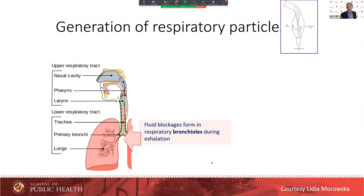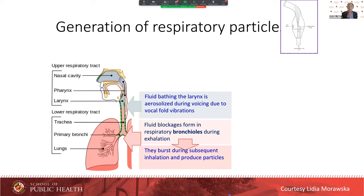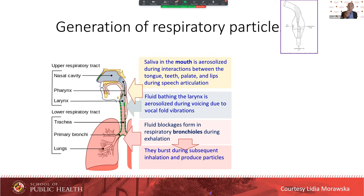First, there are fluid blockages forming deep in the lung — they break open, burst little bubbles, and produce tiny droplets. Second, there's fluid on the larynx, and when we speak and sing and our vocal folds vibrate, we generate little aerosols, also probably through a foam breakup mechanism. Finally, when we are speaking, there is some saliva in the mouth that is also generated as an aerosol — some of it is large droplet spray, but some of it is also small enough to be an aerosol.